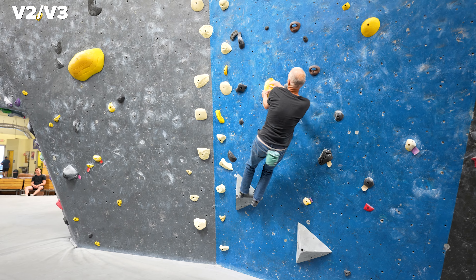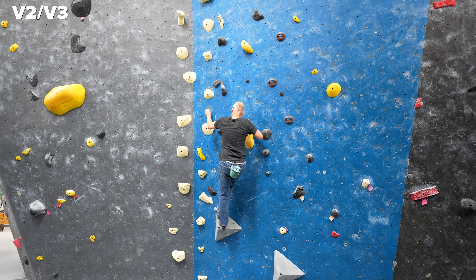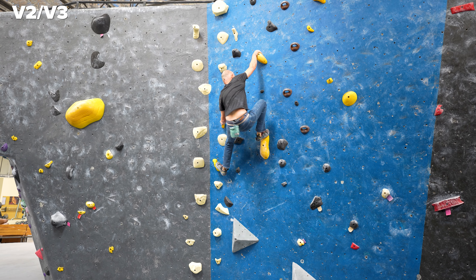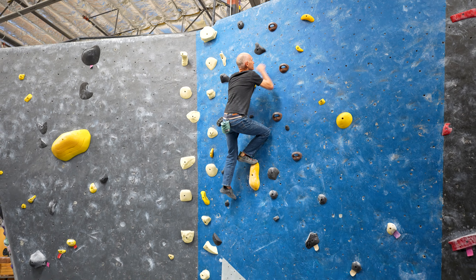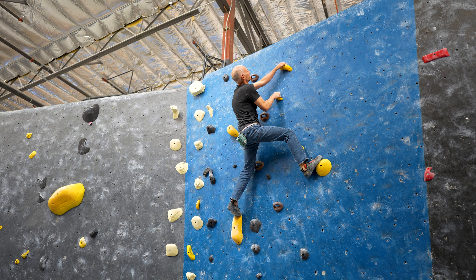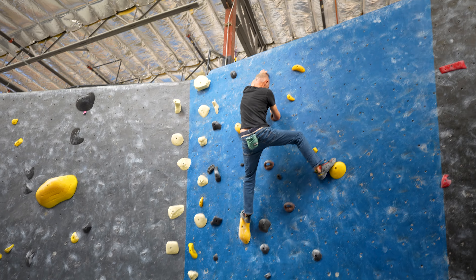Oh wow, coordination — Greg still got it, huh Nero? Yeah, definitely. That's all I want to do is be Greg when I reach his age. Good job man. Let me try that Nero.